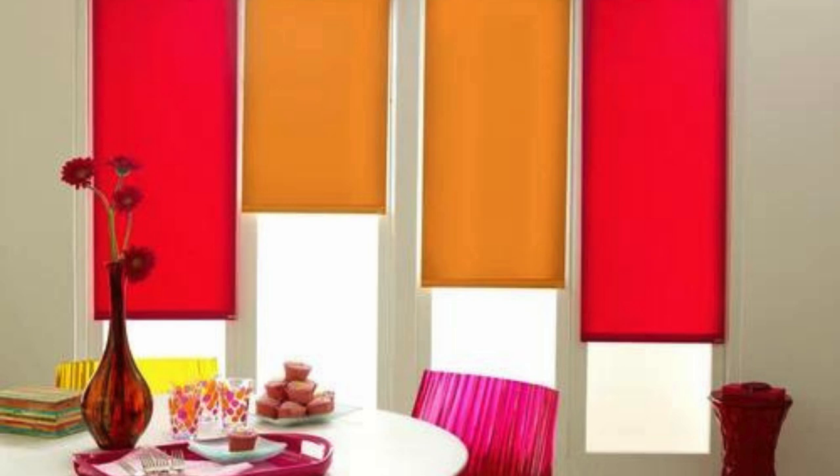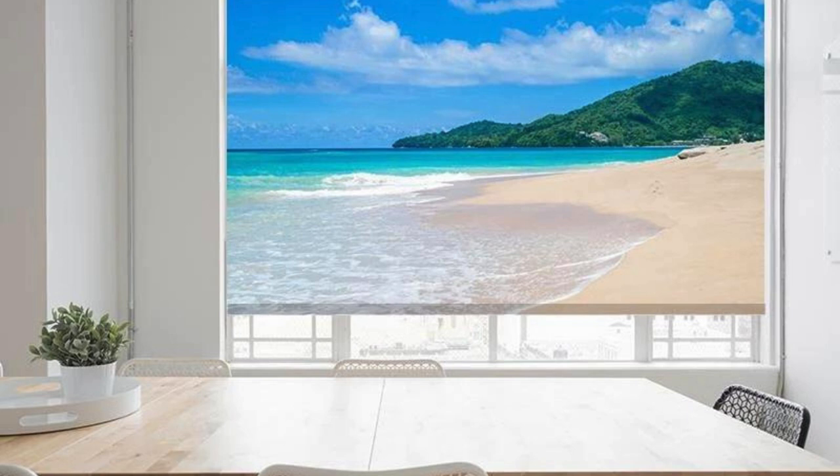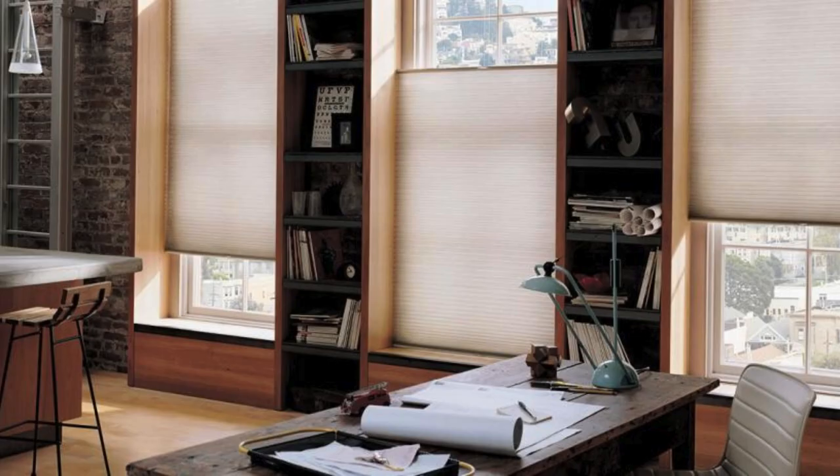Roman blinds, distinguished by their soft fabric folds, add an elegant touch to any room. When raised, the fabric forms a series of horizontal pleats, creating a visually appealing cascading effect.